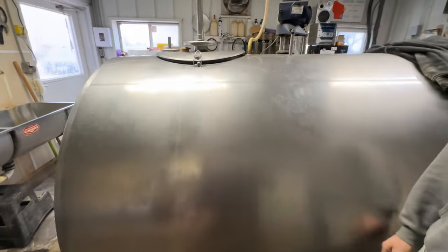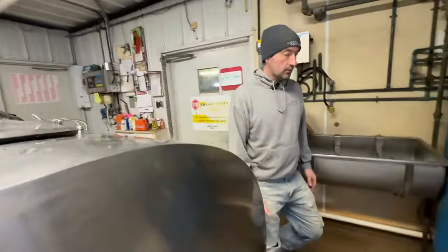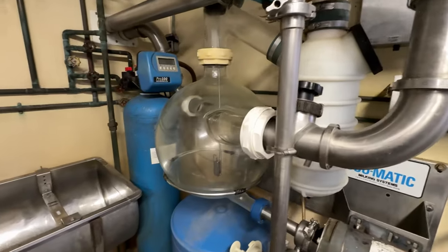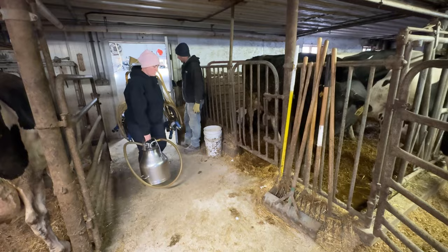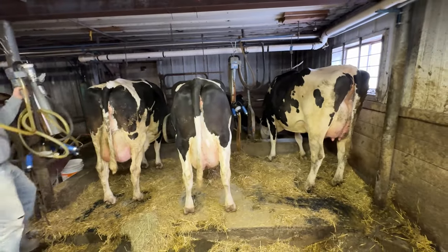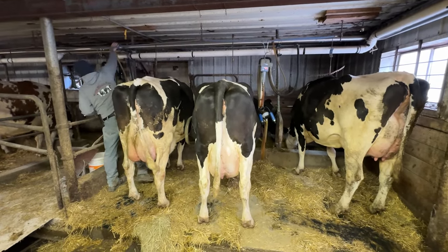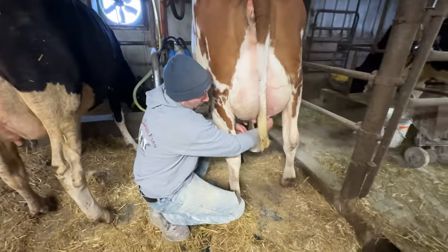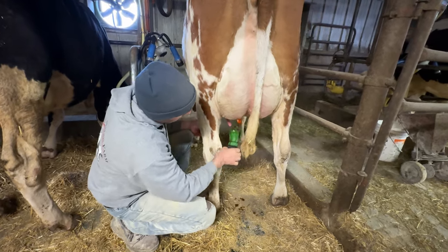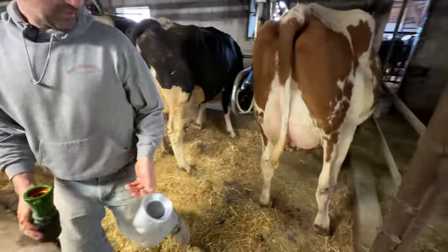We just got everything ready to go and we'll start milking right away. We strip them out to make sure the first couple of squirts of milk are clean, then we pre-dip them with an iodine dip. Then we'll wait about a minute or so and come back and start putting the units on.